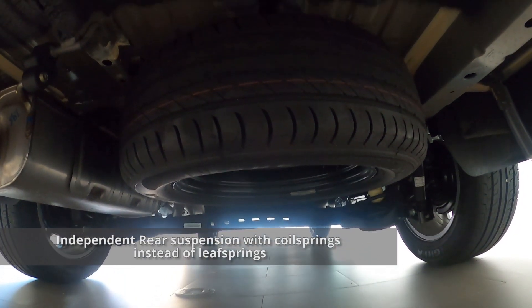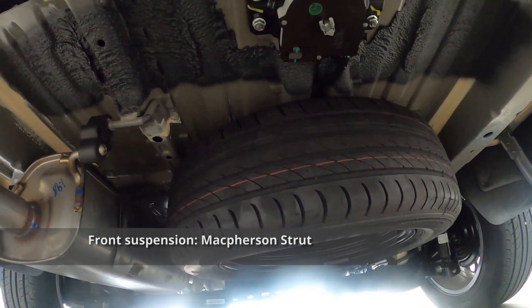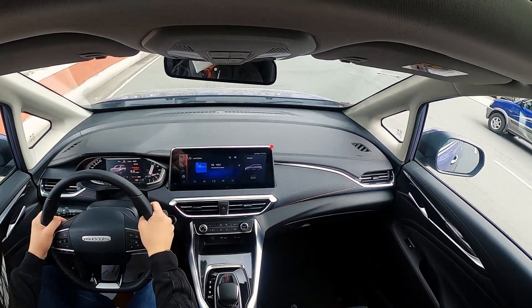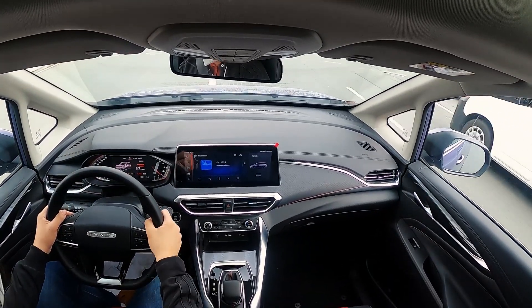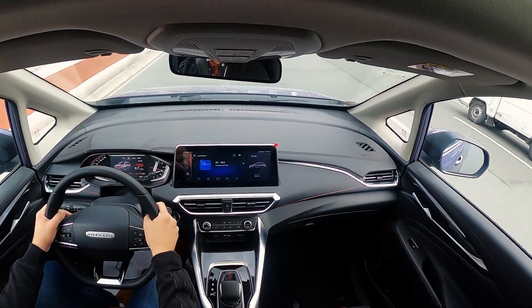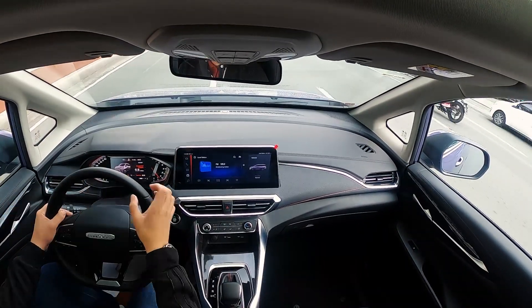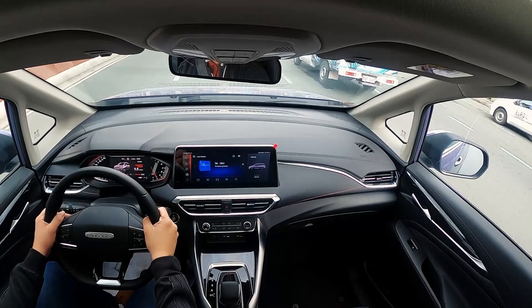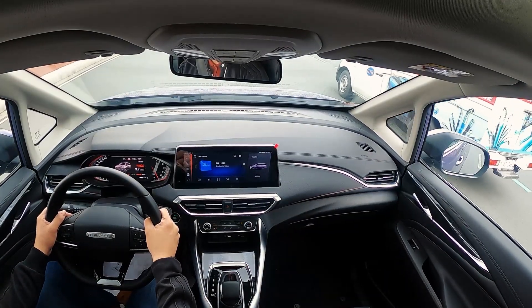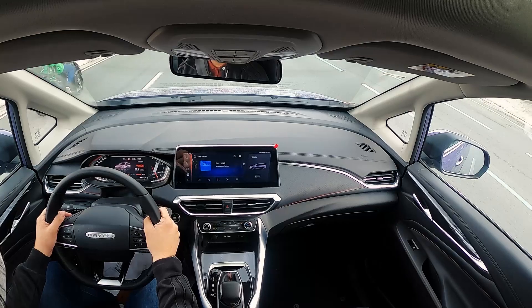Driving the G50 feels like you're driving a large crossover. Unlike the Innova and the Avanza, which are based on a truck chassis, the G50 is based on a unibody chassis and is front-wheel drive, so it feels a bit more refined. NVH levels are pretty good. The ride is quite comfortable even with just two people on board. Steering is very light and electronically assisted, but it doesn't feel completely numb — there is a bit of feedback to it.